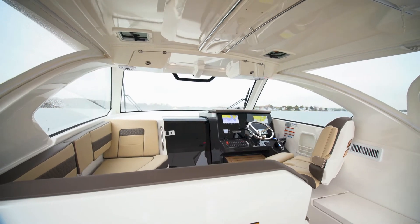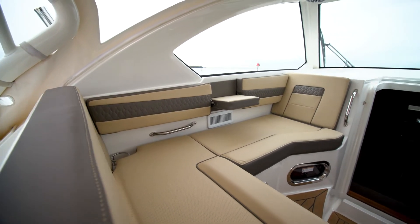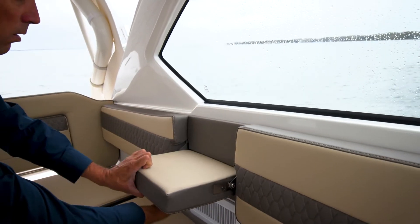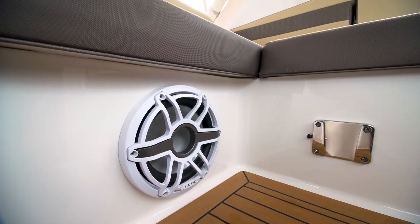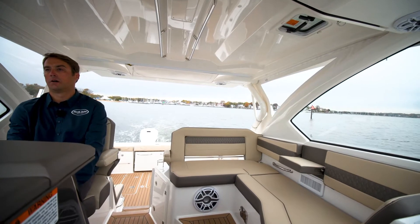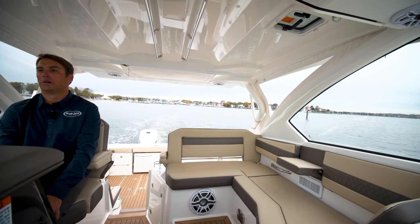We have very comfortable seating for three or four guests, a flip-down armrest, and a deployable table so we can do appetizers and snacks. We have a JL speaker underneath the seating as well as an output for helm air conditioning so everybody stays cool and comfortable.